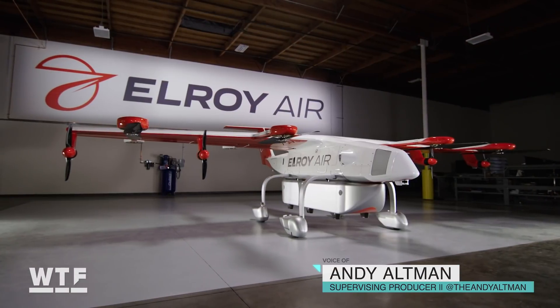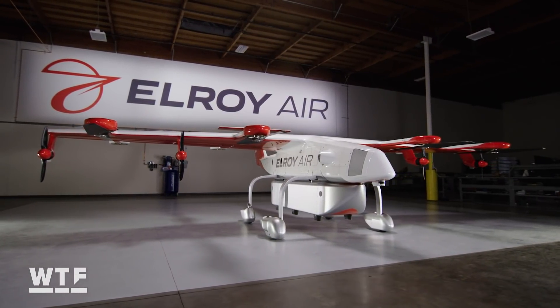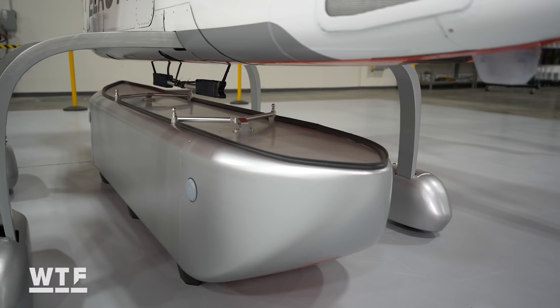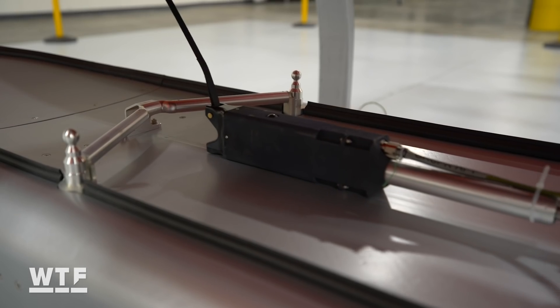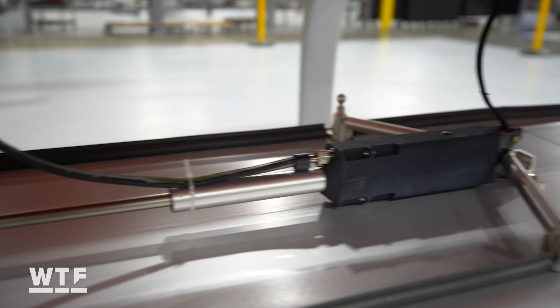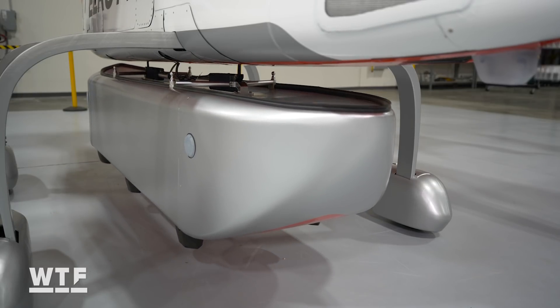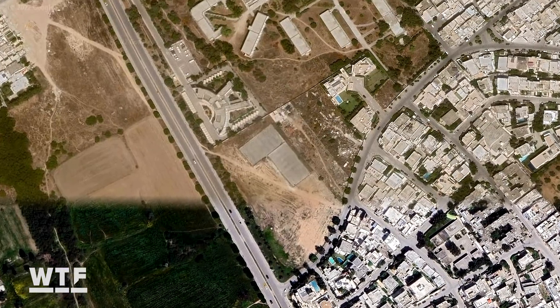This is Elroy Air's Chaparral, an autonomous vertical takeoff and landing vehicle that can automatically drop off and pick up cargo thanks to a robotic delivery system. Elroy says Chaparral can carry up to 500 pounds, with a maximum range of 300 miles, and land in any 50 square foot landing area.